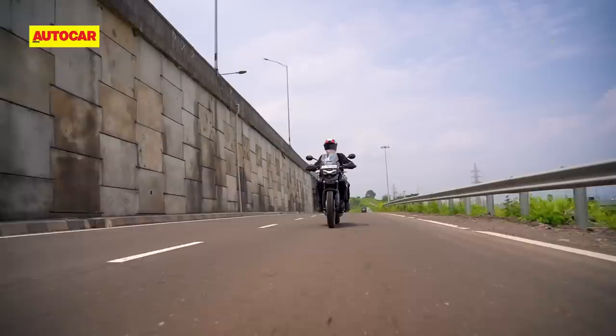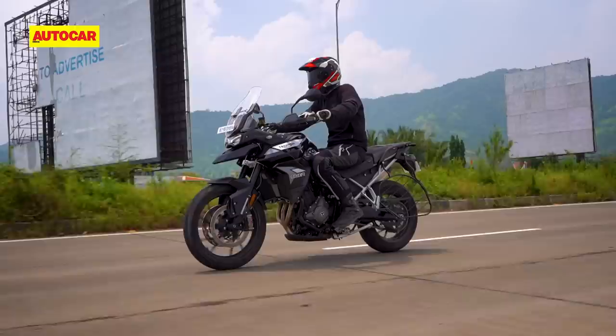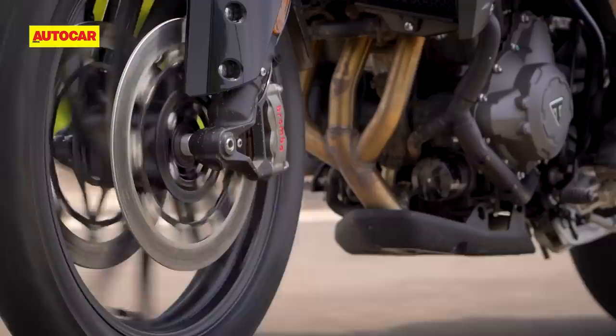This new engine brings noticeable gains in the low and mid-range grunt, and overtaking certainly seems more effortless than before. It's something that Tiger 800 customers will recognize and appreciate, but despite what Triumph claims, this engine's mid-range performance still isn't quite as strong as a twin-cylinder engine.